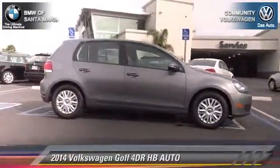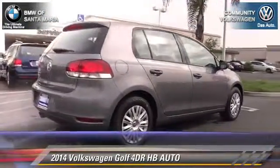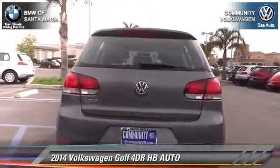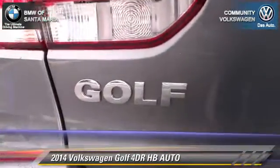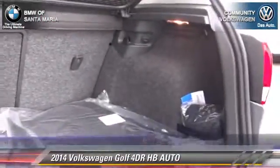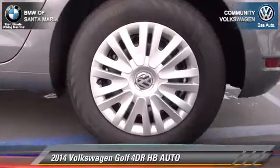With an automatic transmission, this vehicle is well equipped. This Volkswagen features dual front airbags, power windows, and keyless entry. Safety features include traction control, four-wheel ABS, and stability control. Comfort and convenience features include power steering, a CD player, and air conditioning. Give us a call to schedule your test drive today.